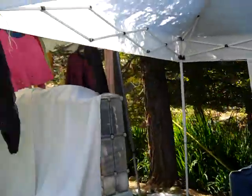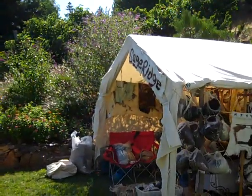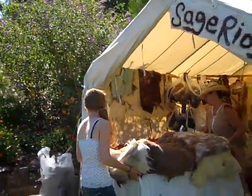This is a vendor for chair massage. And then down here is Sage Ridge, and she's got great terrific felted pieces that I've been eyeballing. They're getting ready, getting set up.